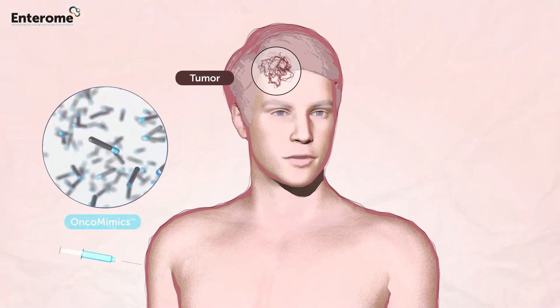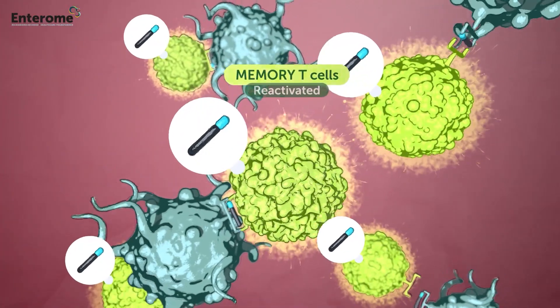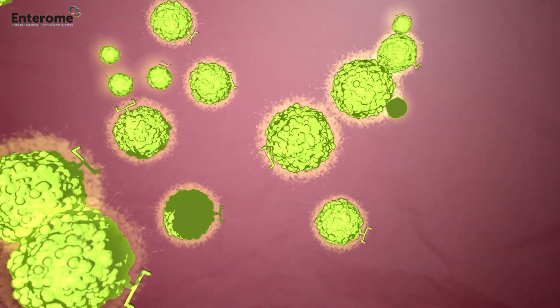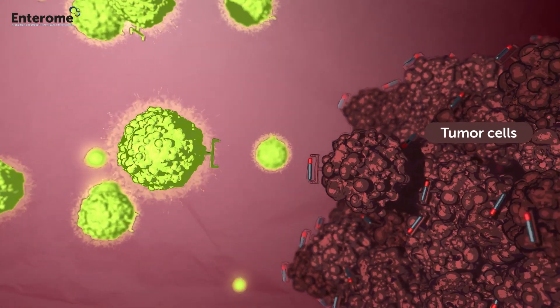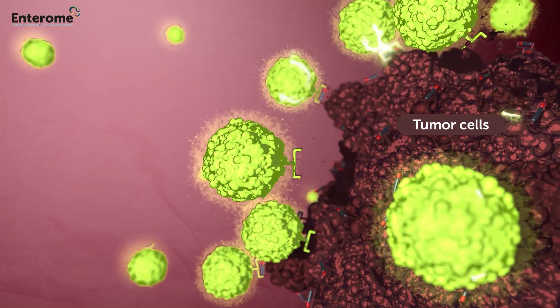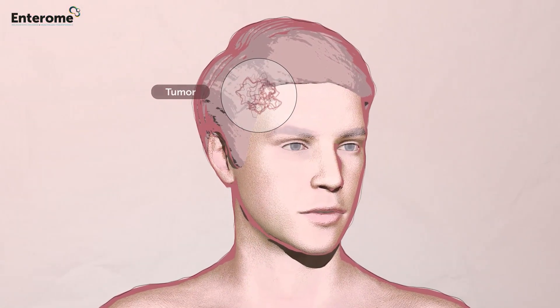By using OncoMimix-based immunotherapy, we activate these memory T-cells, leading to their quick and powerful proliferation. Those T-cells, thanks to peptide mimicry, will cross-react towards tumor cells, leading to the killing of tumor cells and tumor destruction.